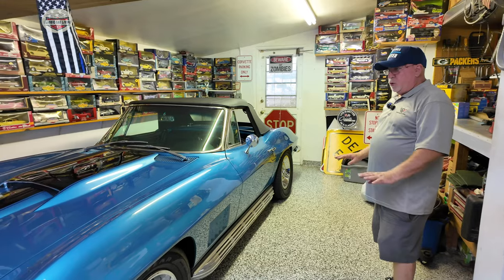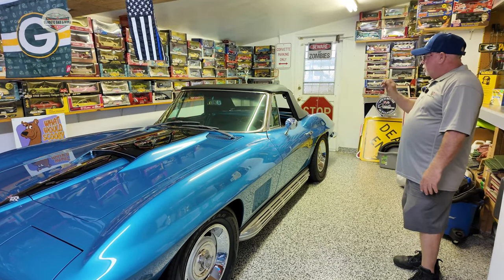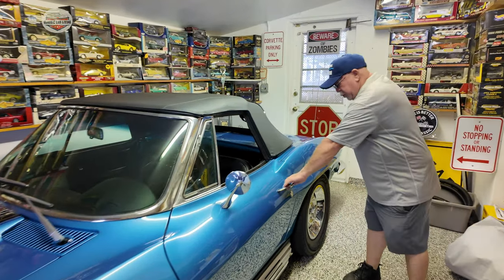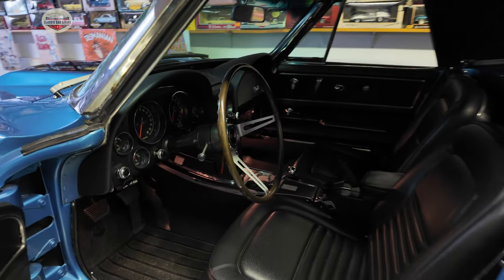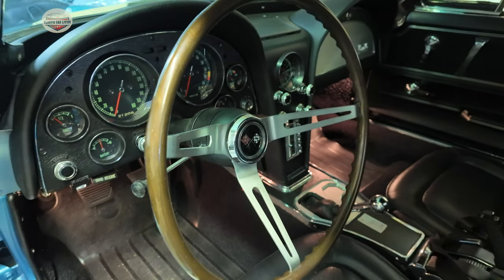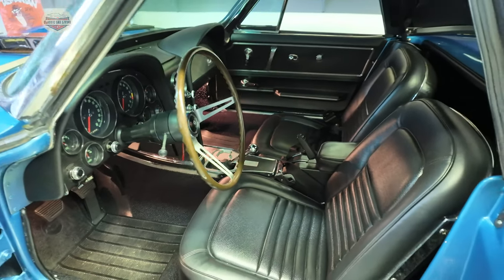This one is all original — 327, 350 horsepower, four-speed car, convertible, original color, original top, original black leather interior. You can see that everything works on the car. This thing is gorgeous. But this one hardly goes out because it's just a mission to get it out.